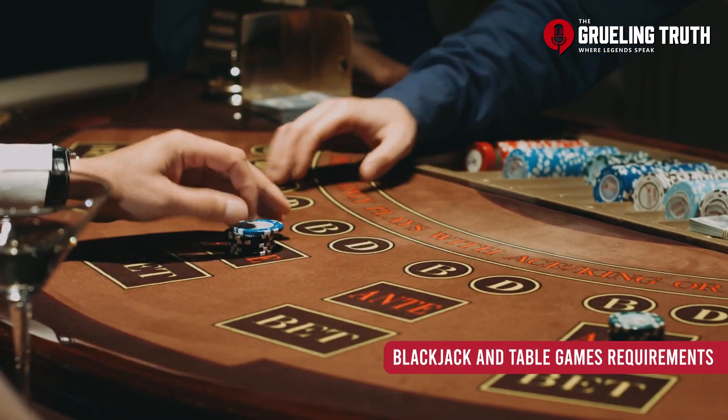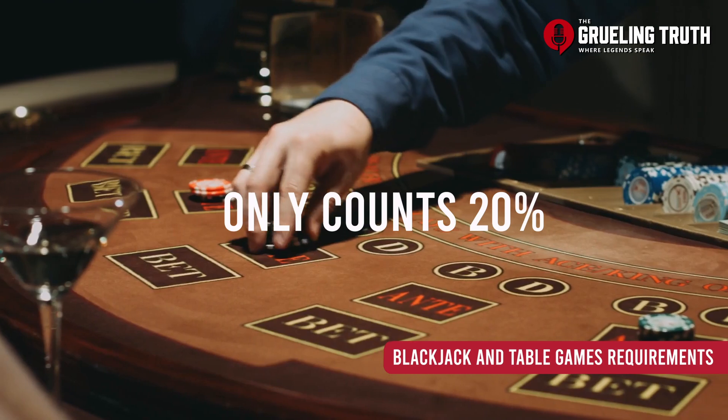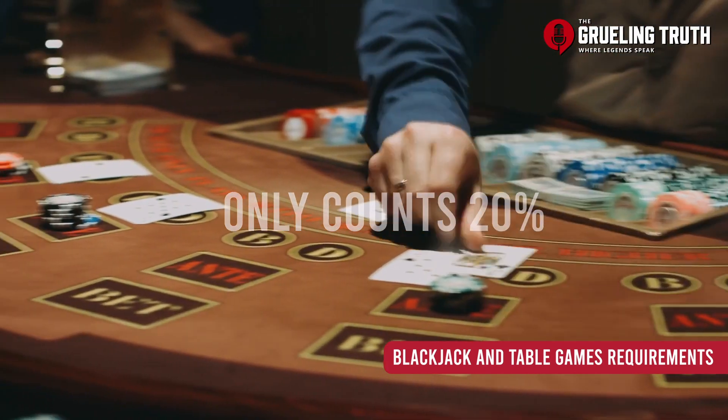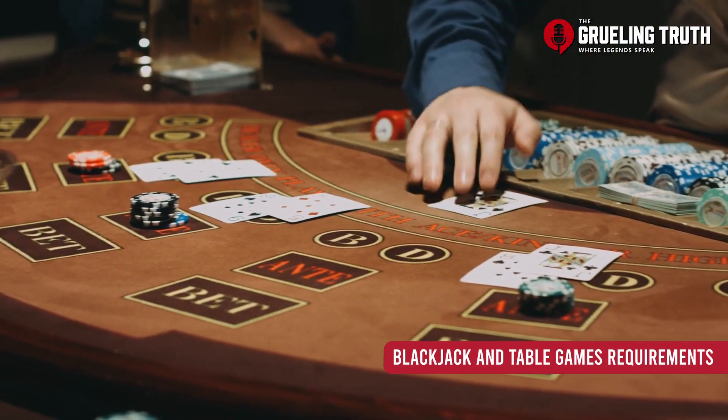However, to make things even more complicated, DraftKings made it so that not all games in their casino are treated equally. Blackjack and table games only count at 20% on the dollar, so if you only played them and you did the full $3,000, you'd now be spending $150,000 before being able to pull out your deposit.